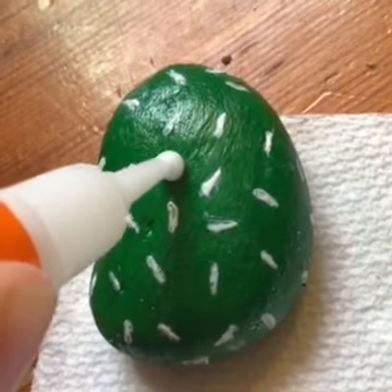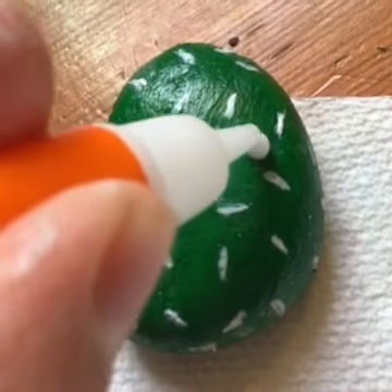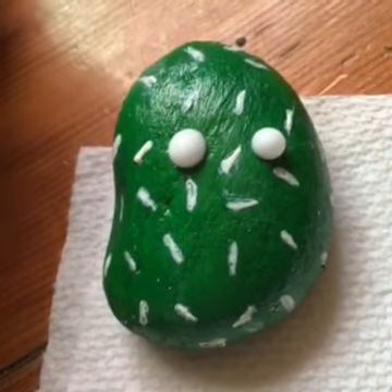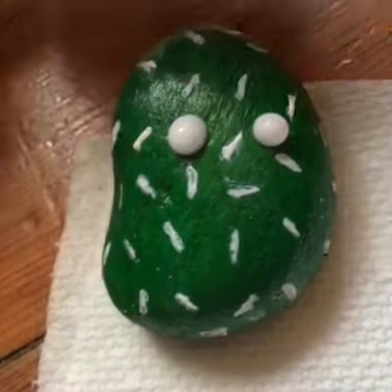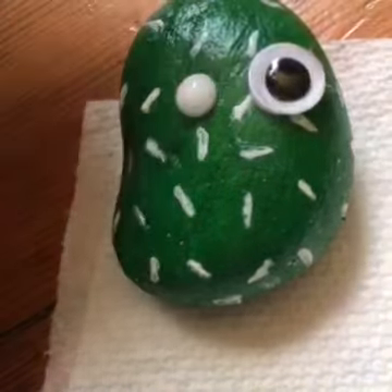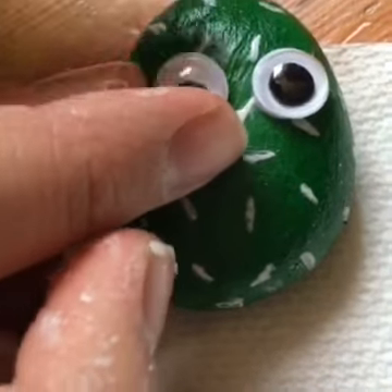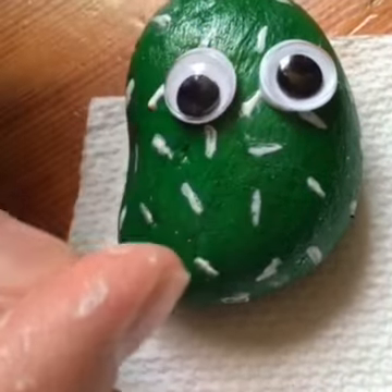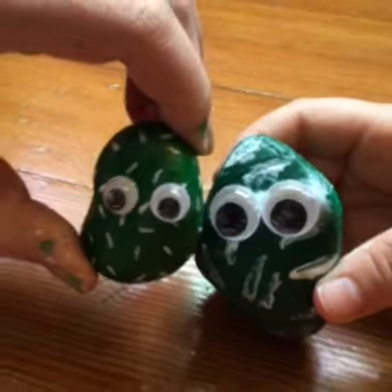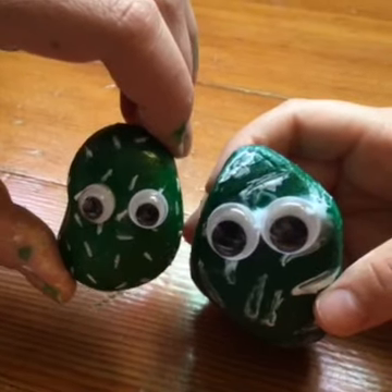The last step is to add googly eyes. Put two little dots of glue and glue them on. Look at mine! You can leave it like this or you can make little DIY pots.